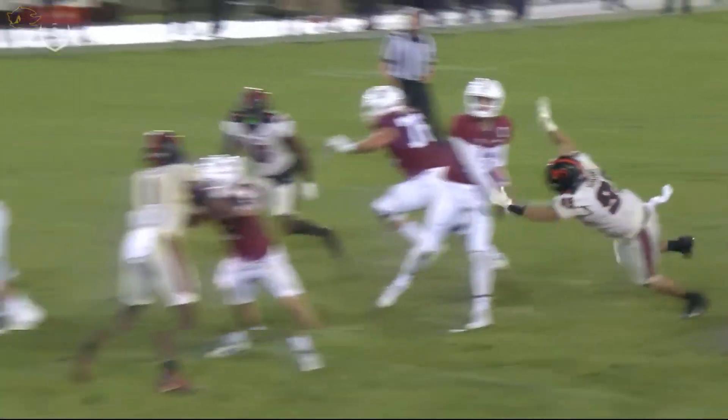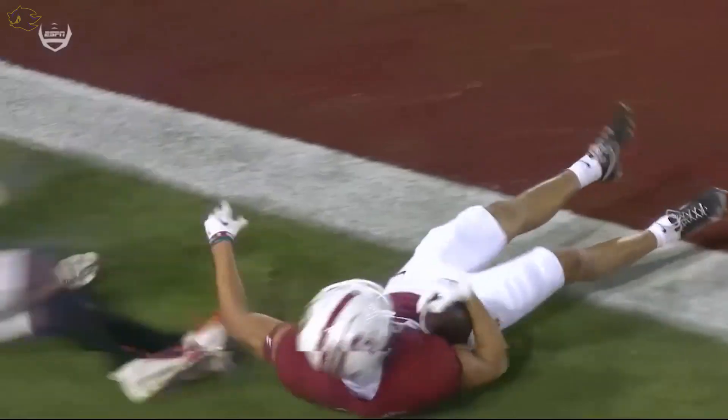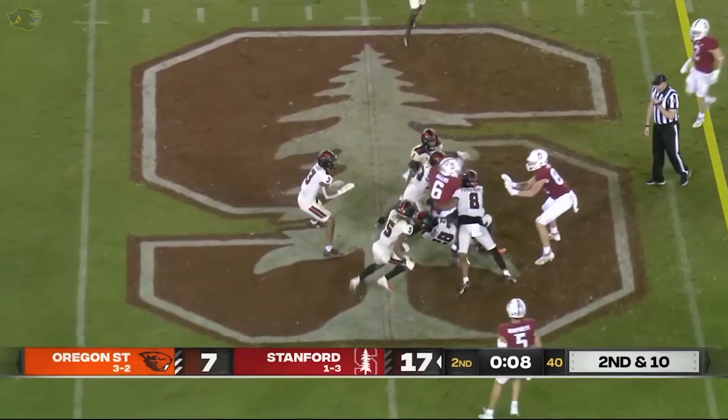McKee said yeah, I missed the last one but I got the keys right here — and what a catch. A lot of catch by Higgins. End results — three seconds to go.